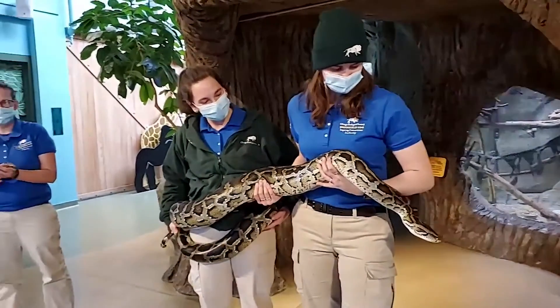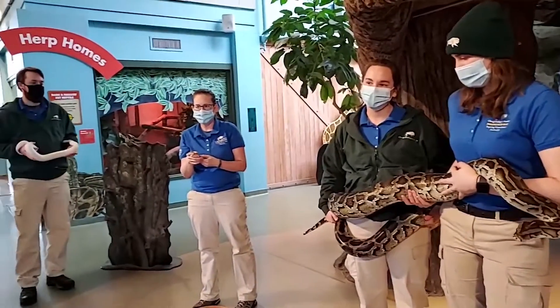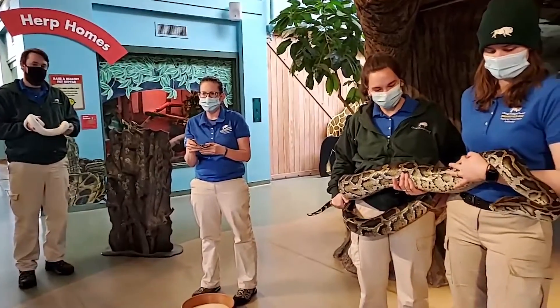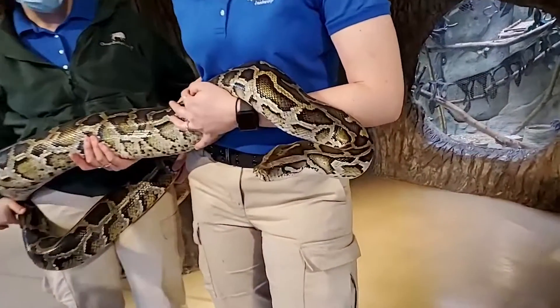Snakes use their tongue to smell. They bring those scent particles back into their mouth. They have an organ called the Jacobson's organ that processes the smells they are collecting. They don't have ears, at least in the sense that you would think. They do have structures for an inner ear, so they can feel vibrations in the ground, and that's kind of how they can, quote unquote, hear things.